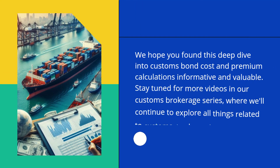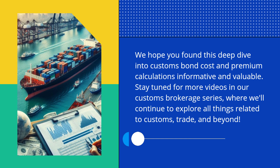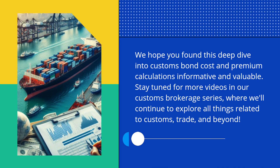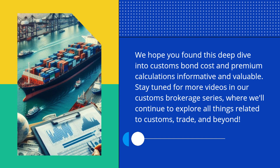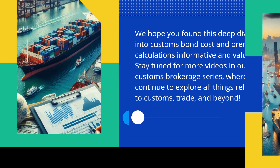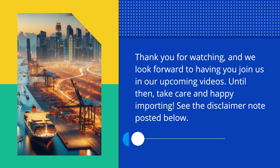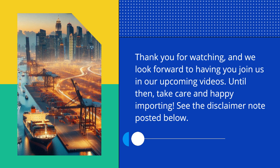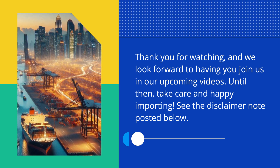We hope you found this deep dive into Customs Bond Cost and Premium Calculations informative and valuable. Stay tuned for more videos in our Customs Brokerage series, where we'll continue to explore all things related to customs, trade, and beyond. Thank you for watching, and we look forward to having you join us in our upcoming videos. Until then, take care and happy importing! See the disclaimer note posted below.